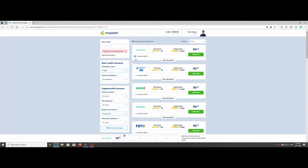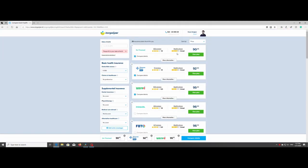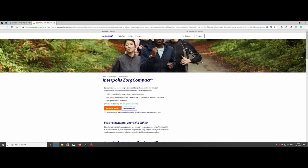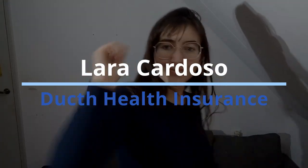Another amazing thing about this website is that after you choose your health insurance, you can click on 'view plan' and it will take you right to the page of that health insurance. A little tip: some of those websites when you click on 'view plan' are only in Dutch, so get a translator plugin on your browser because it will help you a lot. And that's it guys — that's the video about the basic stuff you need to know about Dutch health insurance. I'll see you next time. Bye.